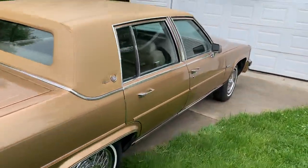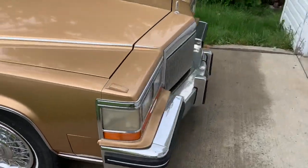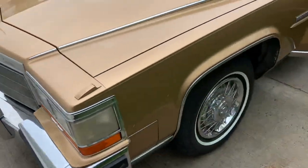Again, absolutely perfect condition. No scratches, no dents, no damage, no stone chips. There's nothing at all wrong with this car. It's leaving my care in perfect condition.